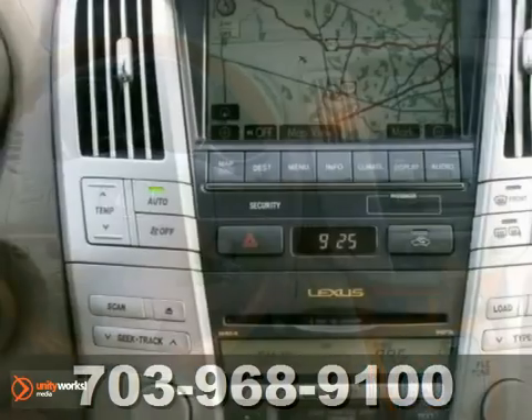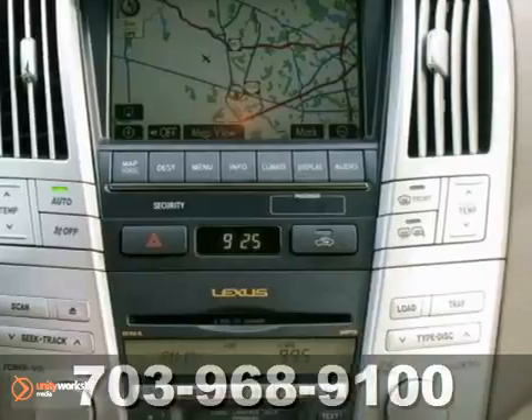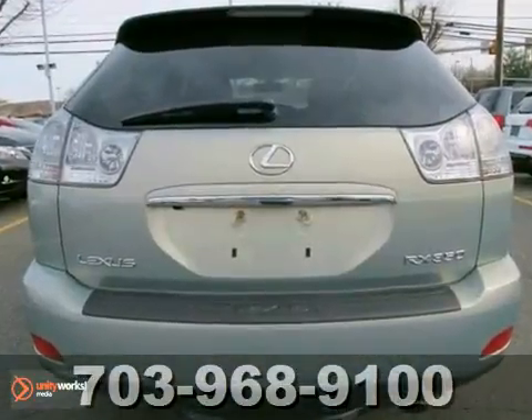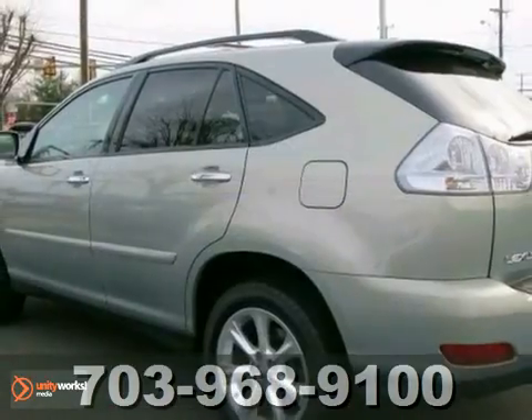The cabin of this RX 350 is warm and inviting with soft leather, rich wood and wonderfully comfortable seats. Experience it for yourself when you test drive it today.